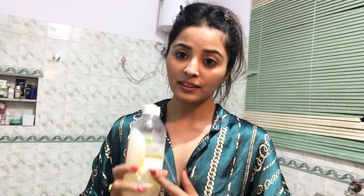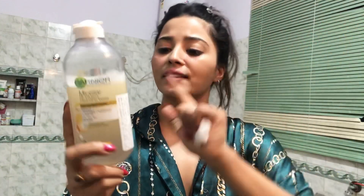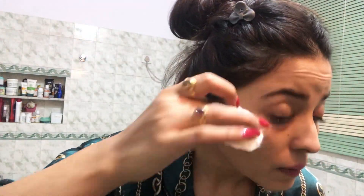To remove my makeup I use this Garnier Skin Naturals micellar water — it really suits my skin. Plus, I think it's a little cheaper than Bioderma. Bioderma's smaller pack costs around 900 rupees for 250ml, while this one is 400ml and costs around 400 to 500 rupees. It suits me, so that's the main reason I use it.